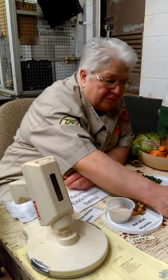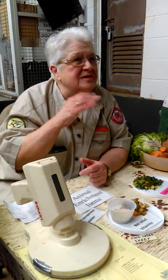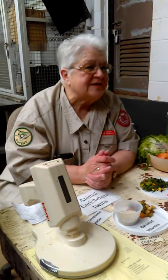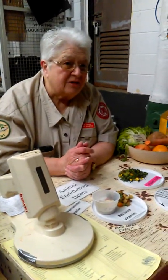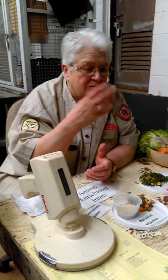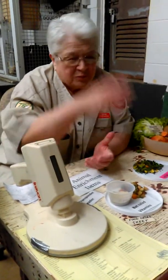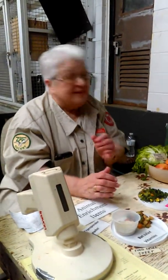A lot of people — the kids come in and they go, oh, it smells in this building. That's the type of animals that are here. They're scent markers, and that's their smell that you smell when you come in. So it's nothing bad, it's just their way of saying they're here.